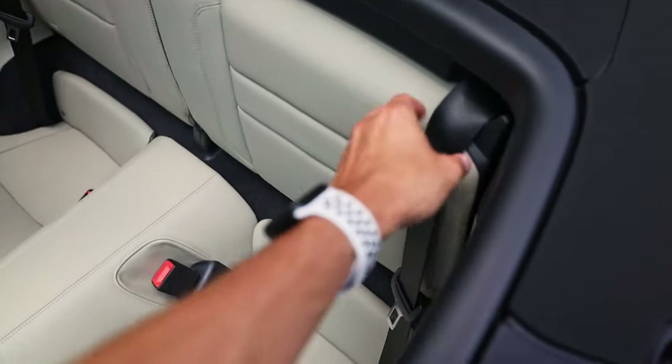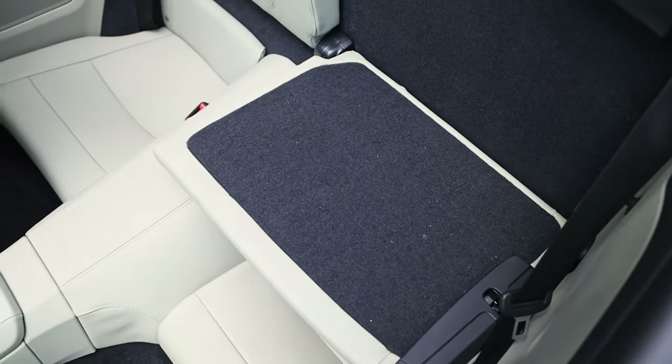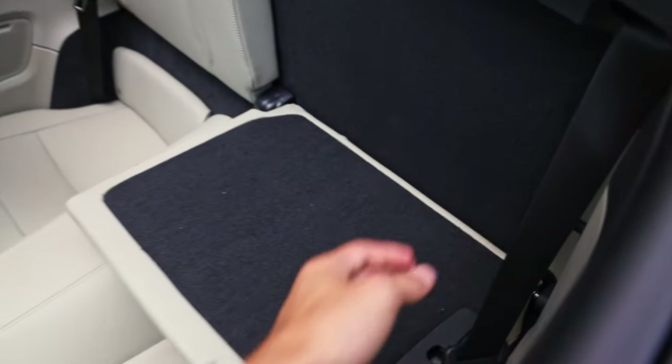Now if you don't have kids or you know you're never going to have a rear passenger, right here by the seat belt you slide it down and pull the lever, and it gives you these little shelves you can have on both sides.